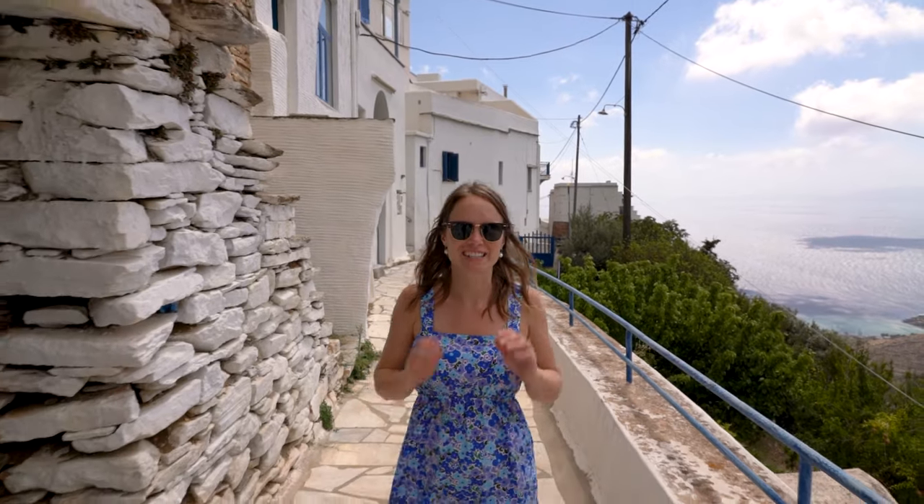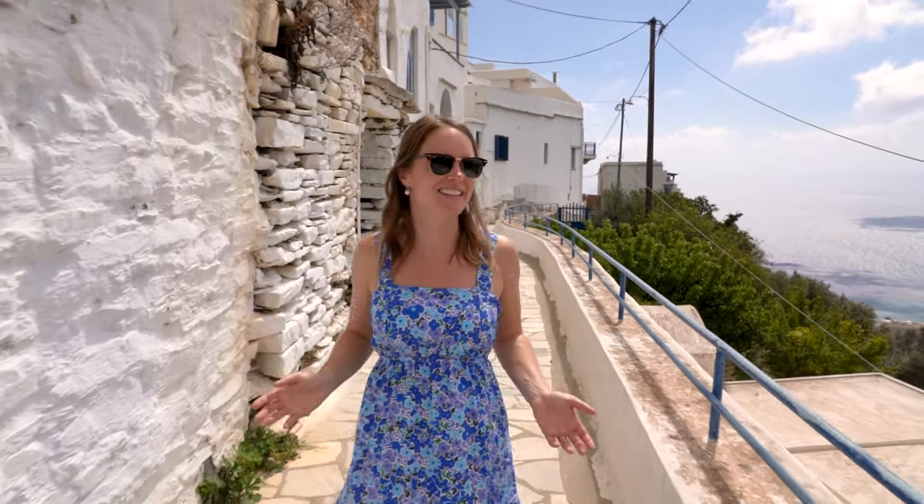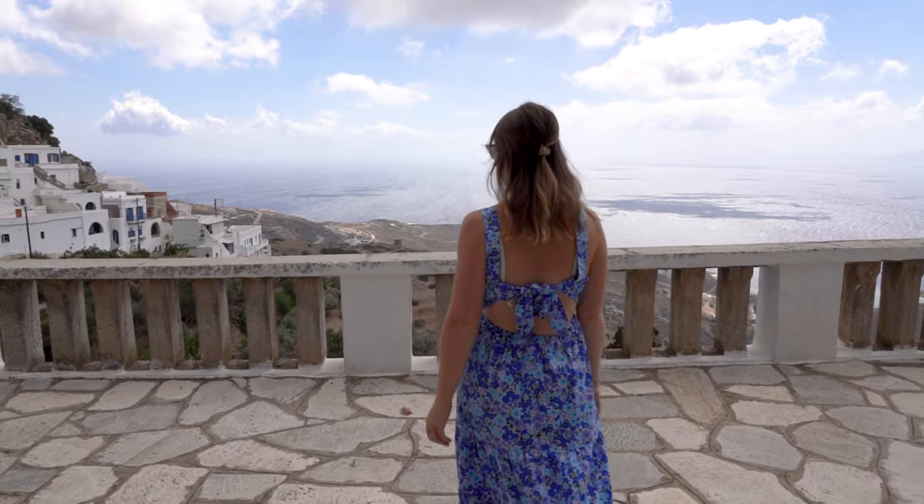Tinos is famous for its very historic and charming villages, and we are currently in one of the prettiest of them all — Kardiani. One of the best things about this village is that it's built right on the edge of the mountain, so the views from up here are absolutely spectacular.